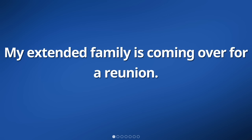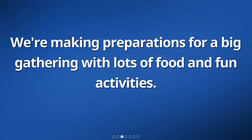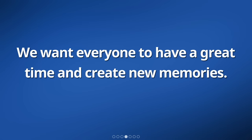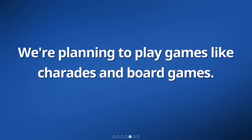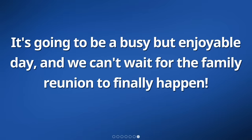My extended family is coming over for a reunion. We're all excited to see each other and spend time together. We're making preparations for a big gathering with lots of food and fun activities. We want everyone to have a great time and create new memories. We're planning to play games like charades and board games. We're also looking forward to catching up with each other and hearing about what everyone has been up to. It's going to be a busy but enjoyable day.